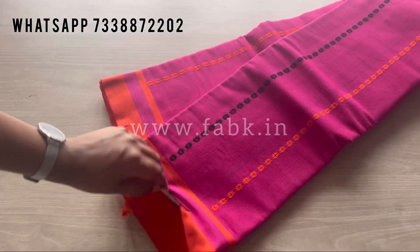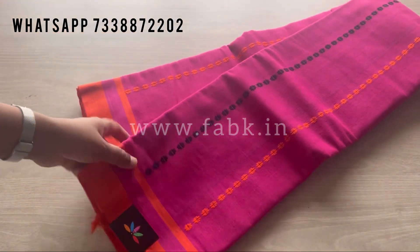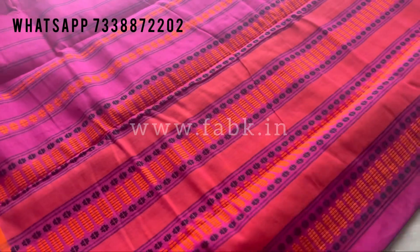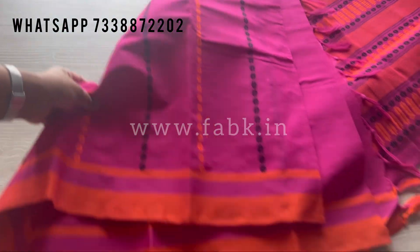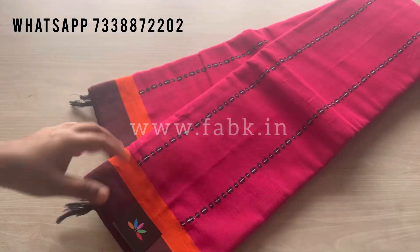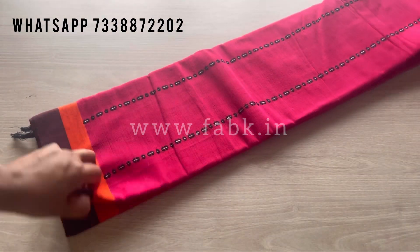This one is a beautiful rani pink — a bright and beautiful color. The sarees are priced at rupees 2500. If you're interested you can also take a screenshot and order through WhatsApp; our WhatsApp number is given on the screen. This is another similar shade but slightly darker.